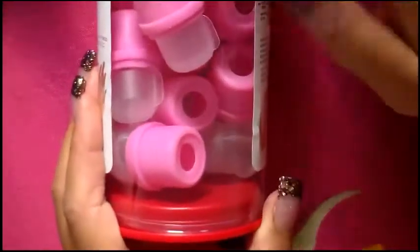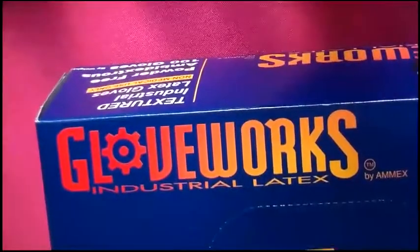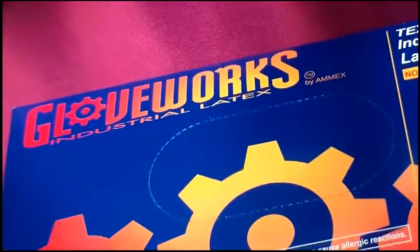We also got gloves for when we do resin — five dollars for a hundred heavy-duty latex gloves. And I wanted to talk to you guys about my favorite chips because I think you'd really like them.